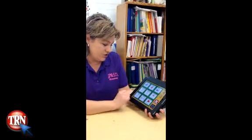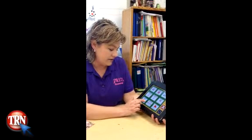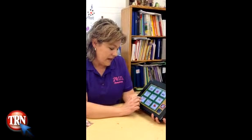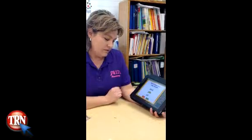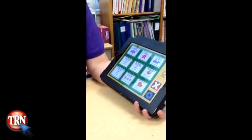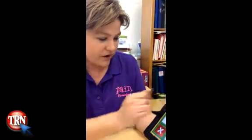They get to choose which one they want to do, and it says which word has a long I sound — and it says pick, pie, or sit. I got it correct, so I got an X on that square, and the next child would go and choose where he wanted to go. They love the tic-tac-toe game.